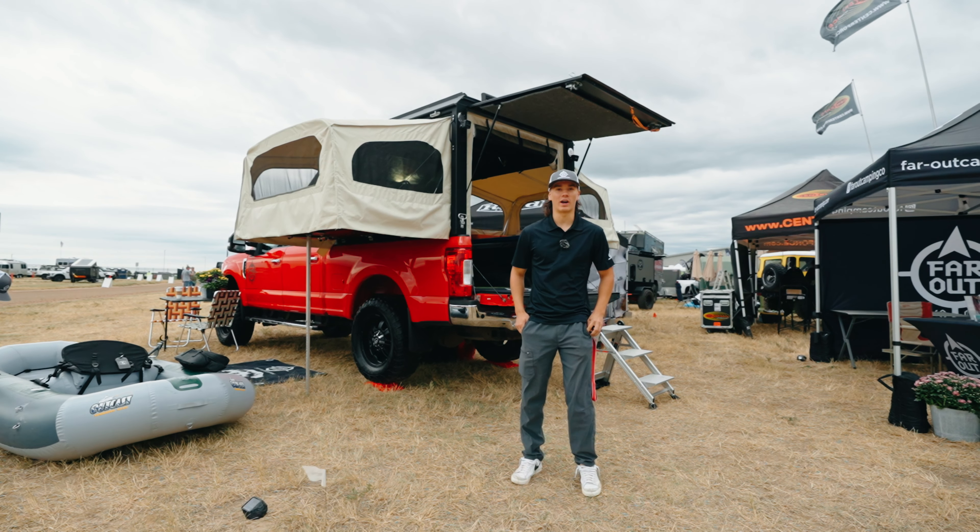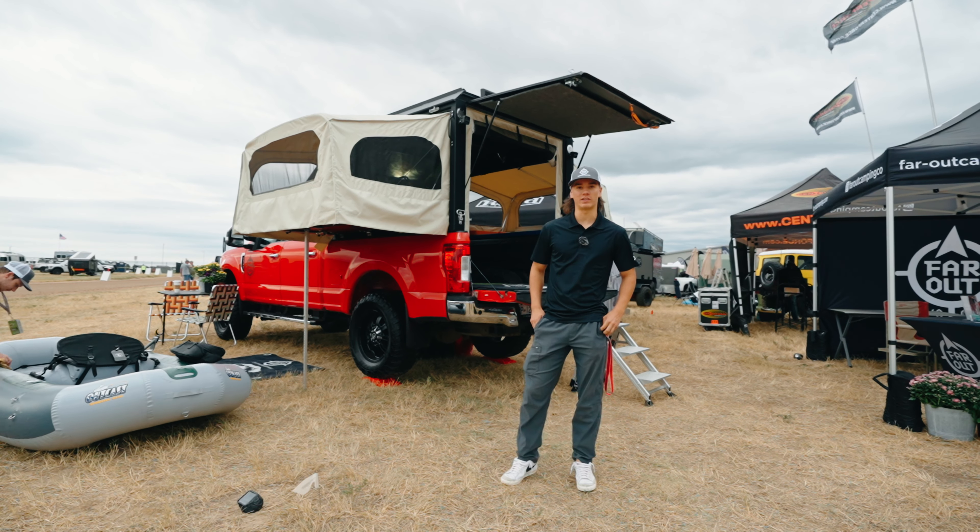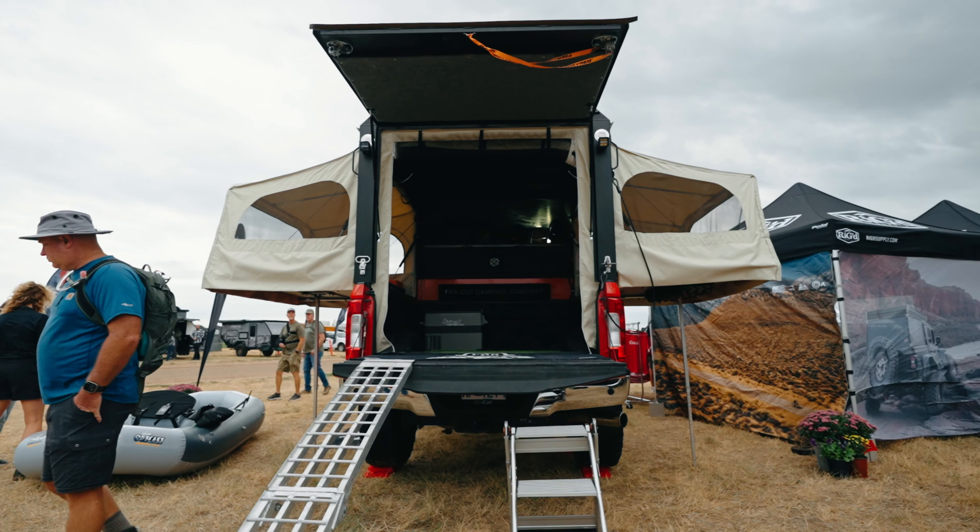Hi, my name is Matthew Landero-Van. We're at the Overland Expo in Loveland, Colorado, and this is our Far Out Canopy.